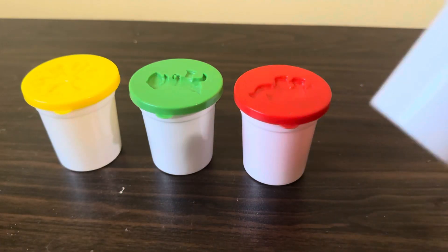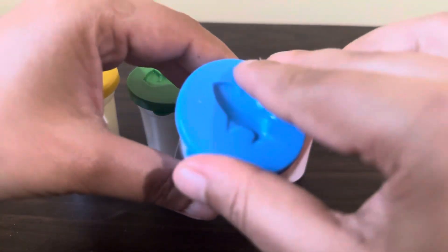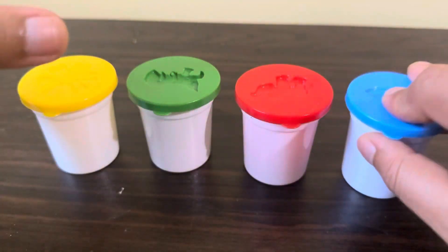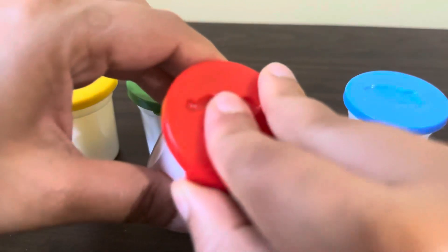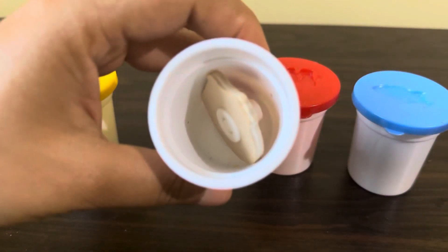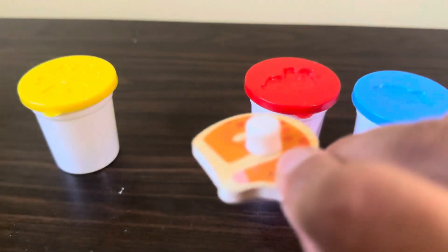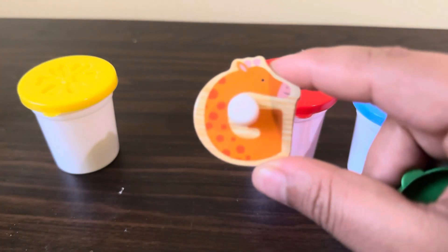Here we have some boxes. Let's see what we have inside the blue box — here we have a blue ball. Let's see what we have in the red box — here we have a red ball. Let's see what we have next in the green box. Woohoo, finally we found the letter! Inside this box we have letter G.